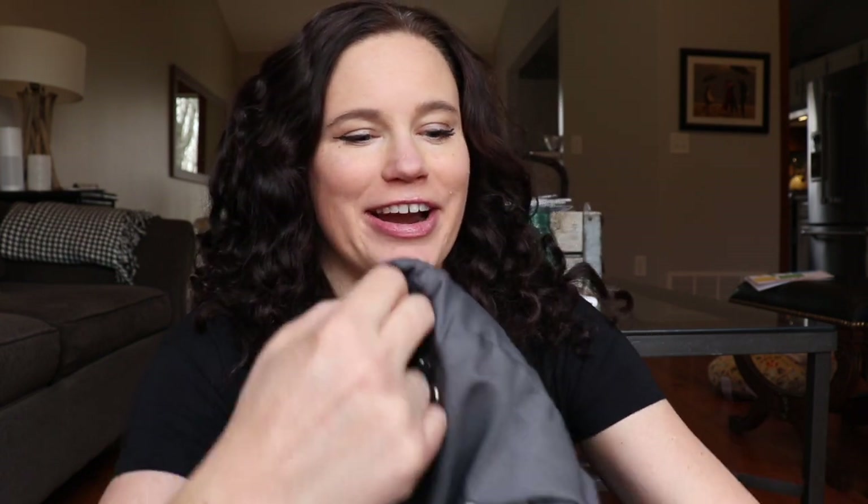Now I'm going to open up the main compartment. The very first thing that I will show you is my baby carrier. I never am anywhere without this. She really loves to be carried, and she might scream bloody murder until I put her in the carrier. The carrier that I love is the Ergo.